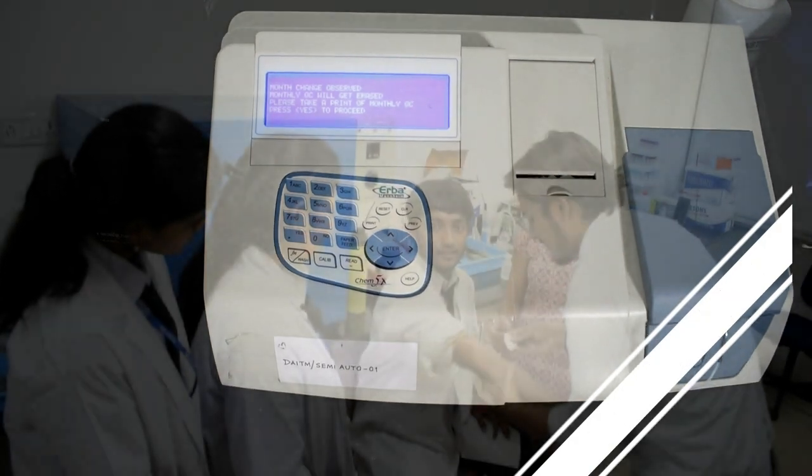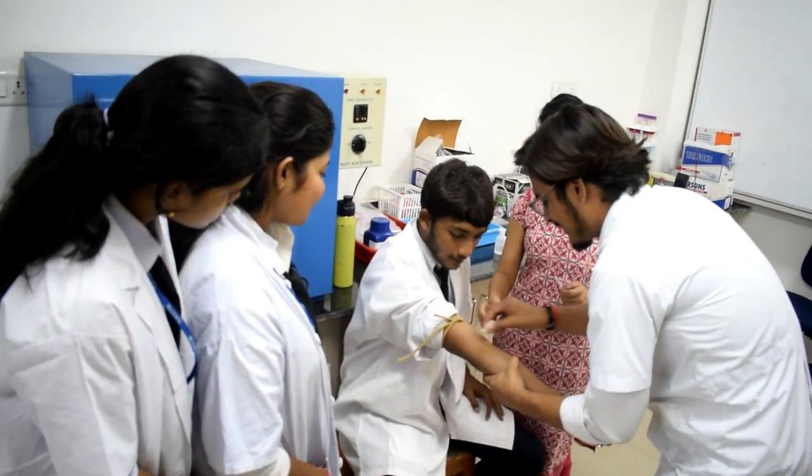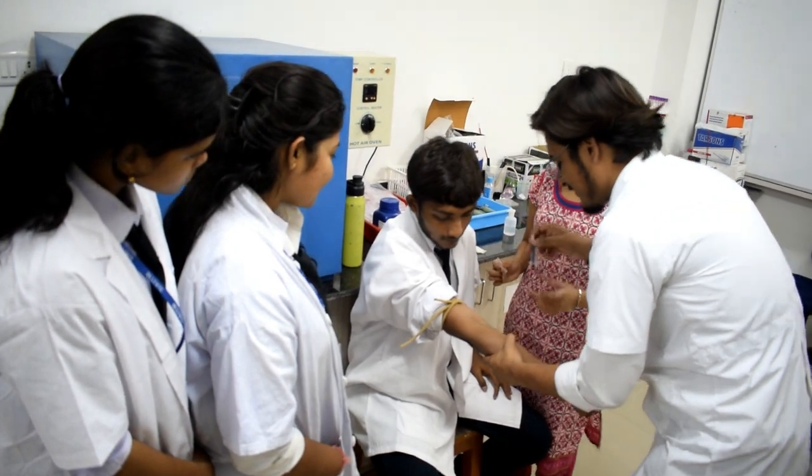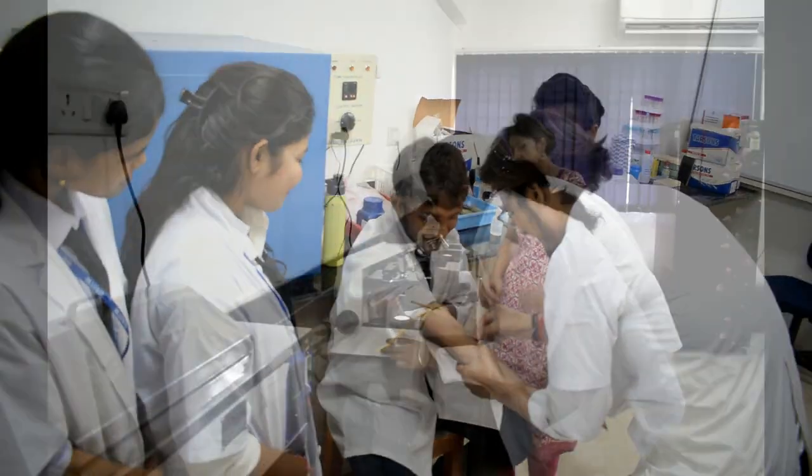With our Semi-Auto Analyzer, we bring automation and precision to the forefront of medical testing. Its user-friendly interface allows students to analyze various samples.